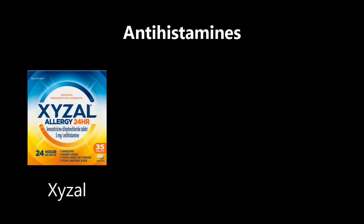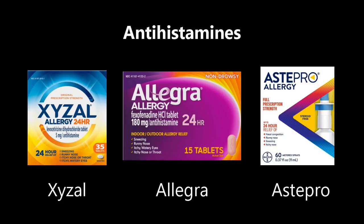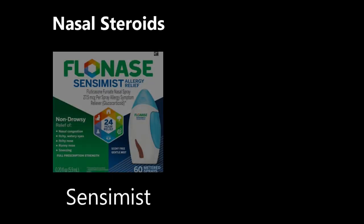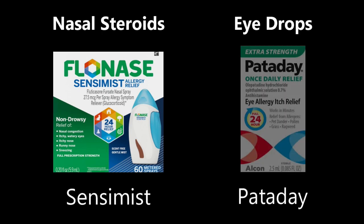Here's a summary of my picks based on published clinical studies. For oral antihistamines: Xyzal or Allegra. But Astepro nasal spray works faster and is more effective for stuffy nose. For nasal steroid sprays: Sensimist. For eye drops: Pataday 0.7%. If you have questions about any other medication or any of the medicines I've covered, feel free to leave your question in the comments.